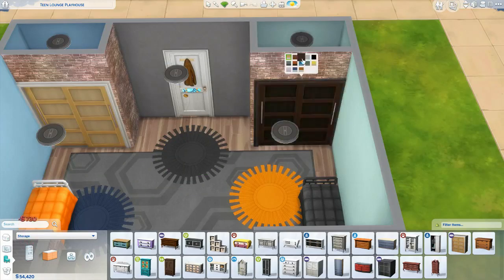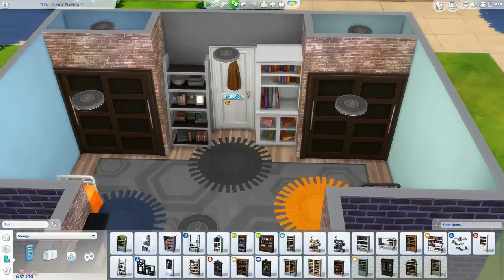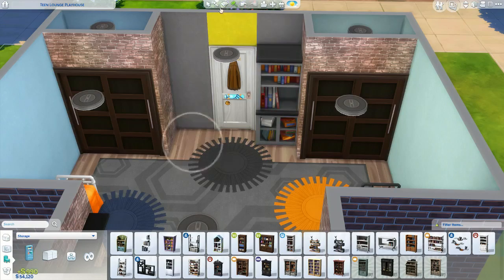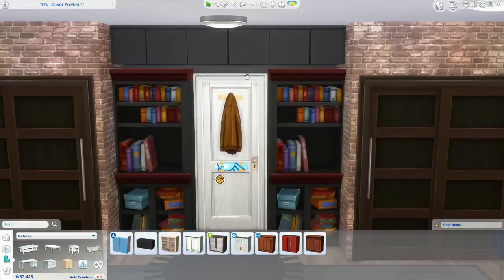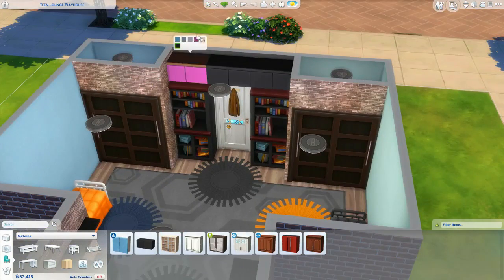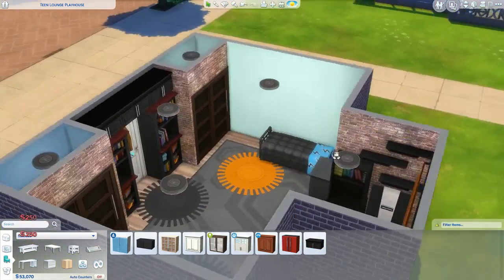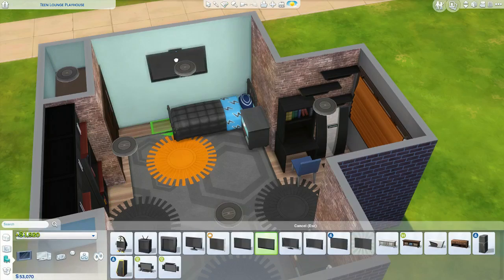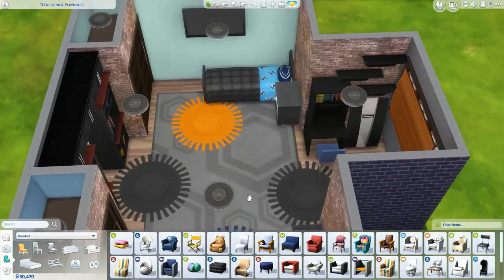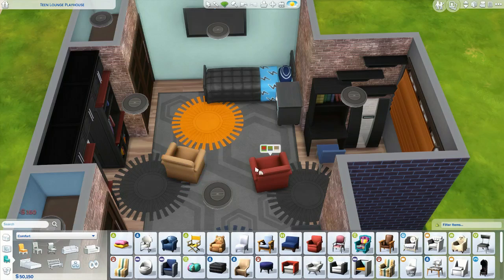I really like the way this room turned out — I would probably add it to my house if I actually played more often. I also wanted to build a little built-in area around the door with some bookshelves where maybe they can put clothes or something, even though in the Sims they technically can't.